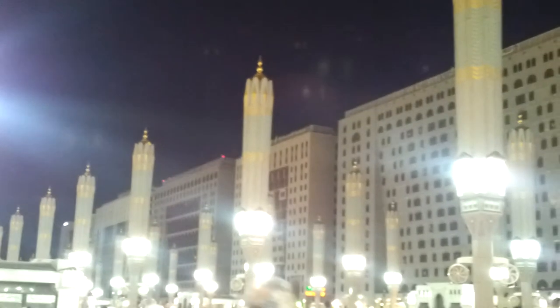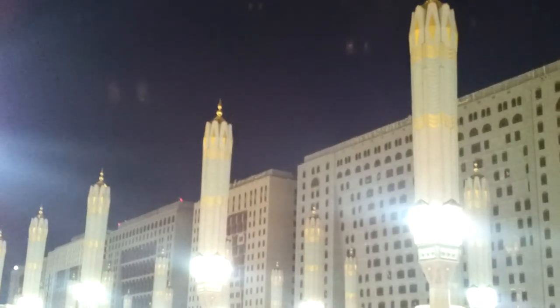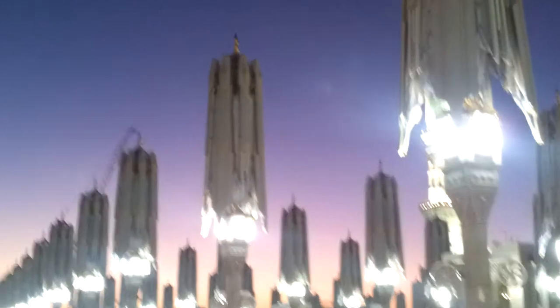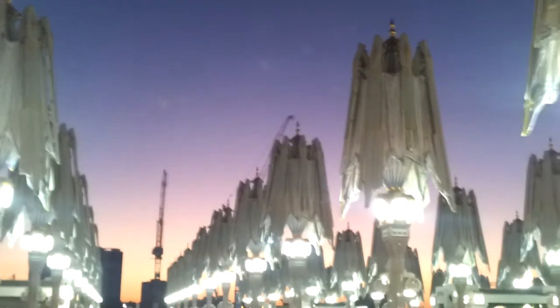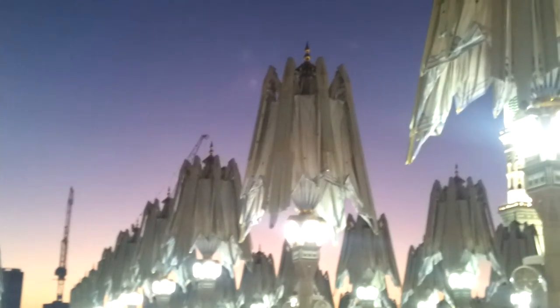This is the most amazing and biggest umbrella I have ever seen. How amazing — the whole area will be covered and shaded with these umbrellas. Mashallah.